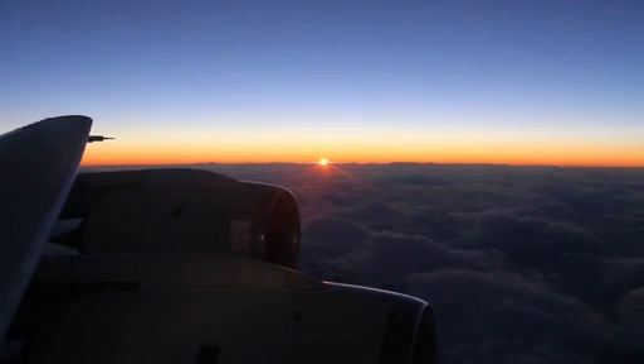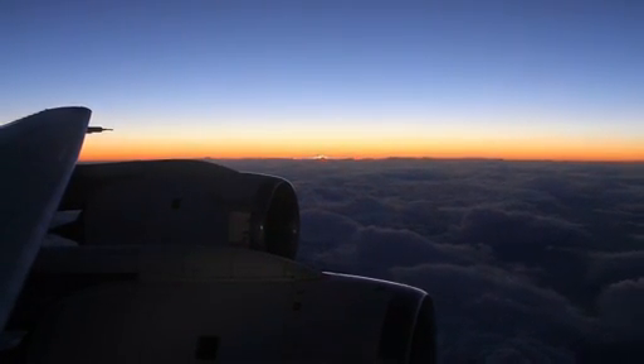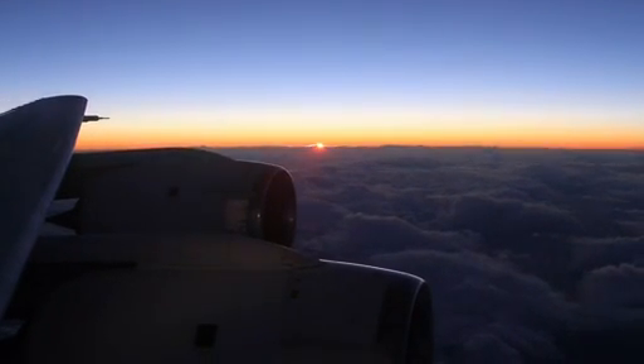Out the port side of our DC-8, we watch the sun set at its incredibly slow polar pace, cross the Strait of Magellan, and prepare to land back in Chile well after dark.